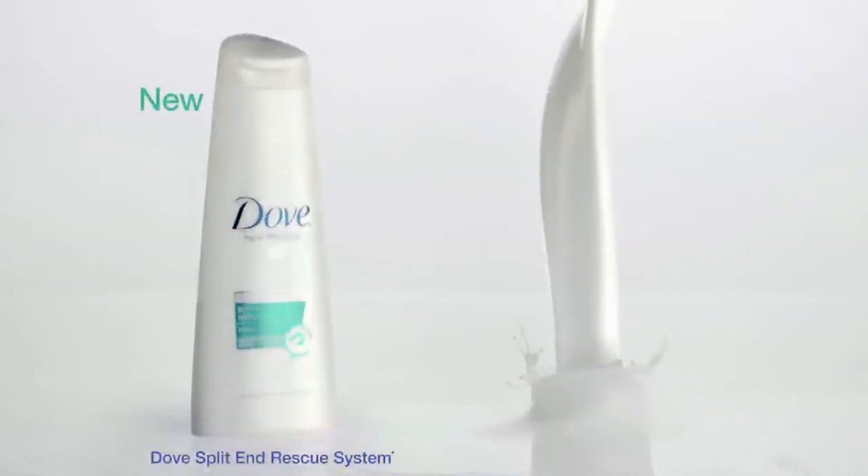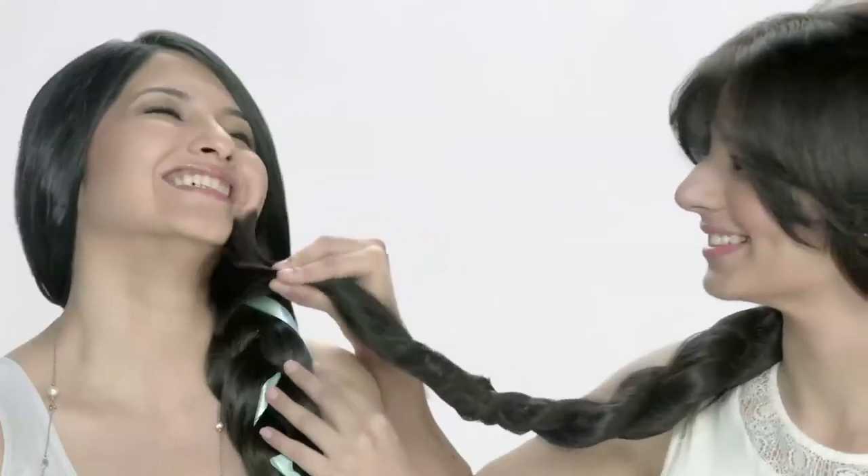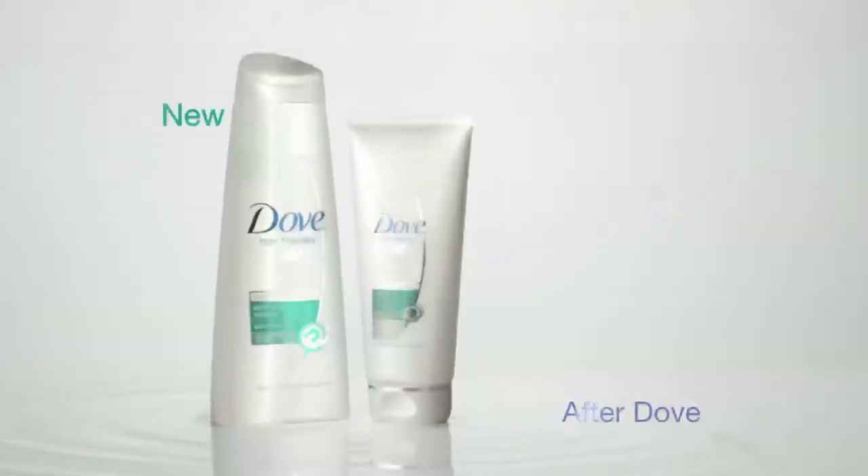Try new Dove Split End Rescue System with one-fourth moisturizing milk and breakthrough split end technology that nourishes your hair to give you up to four times less split ends. The result after Dove? No more split end worries — just beautiful hair from end to end.